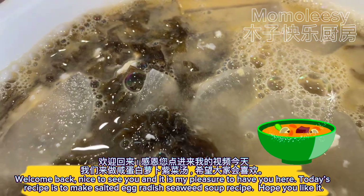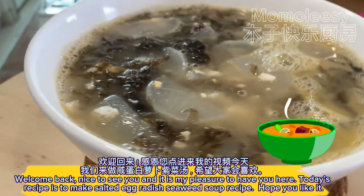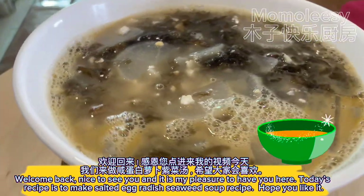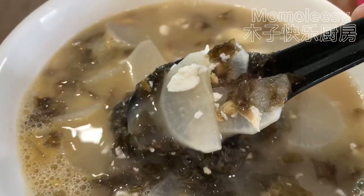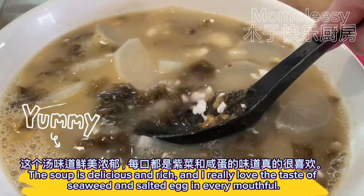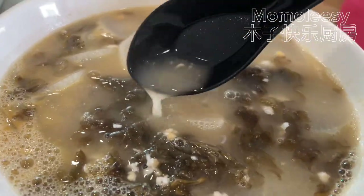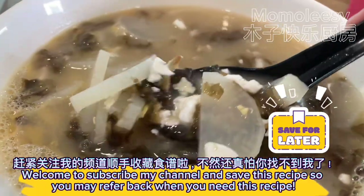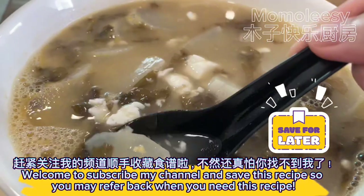Welcome back, nice to see you. Today's recipe is salted egg radish seaweed soup. The soup is delicious and rich, and I really love the taste of seaweed and salted egg in every mouthful. Welcome to subscribe to my channel and save this recipe so you may refer back when you need it.